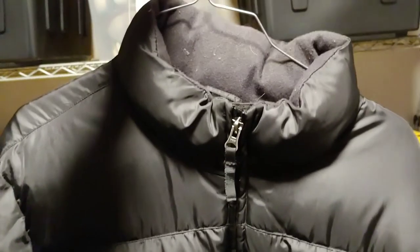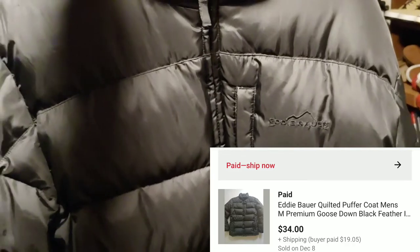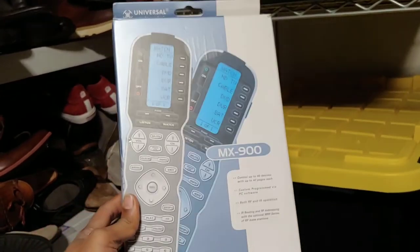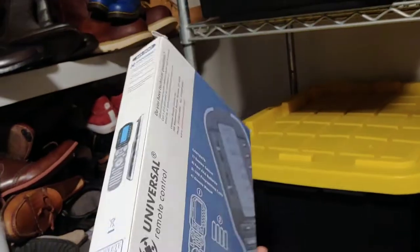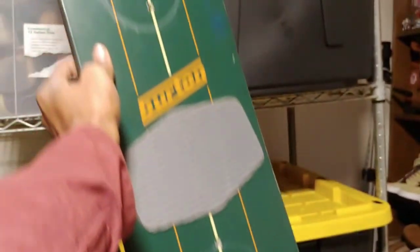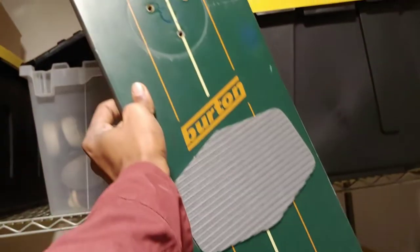This Eddie Bauer goose down puffer jacket I picked up from the Rhodium flea market for $10 and accepted an offer for $34 plus shipping. I found this Universal Remote MX-900 at Goodwill on dollar day for $1 — it sold for $33.99 with free shipping, shipping out first class for about $5.